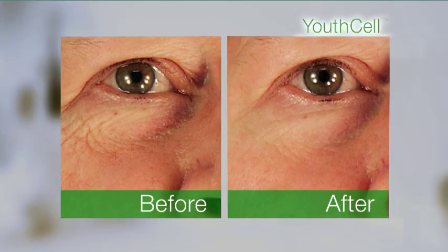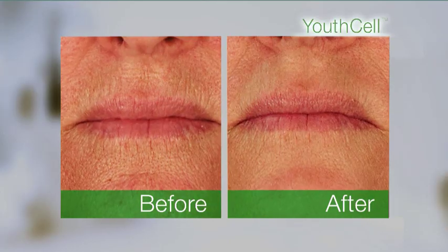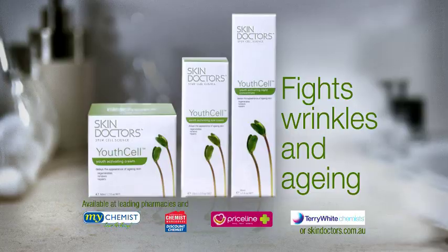Youth Cell reduces the appearance of wrinkles, crow's feet, frown lines and mouth lines. It's worked wonders for me. For younger, fresher looking skin, Youth Cell by Skin Doctors — you'll love it too.